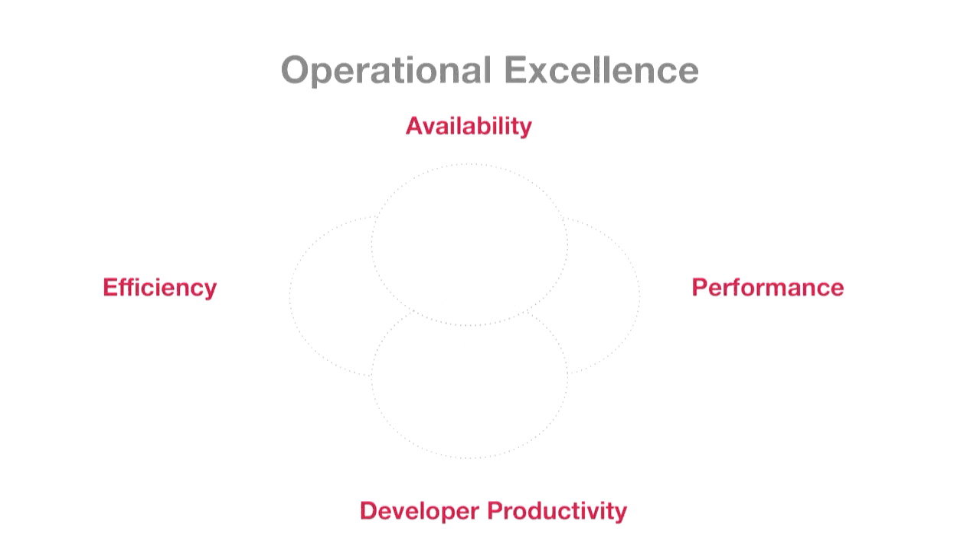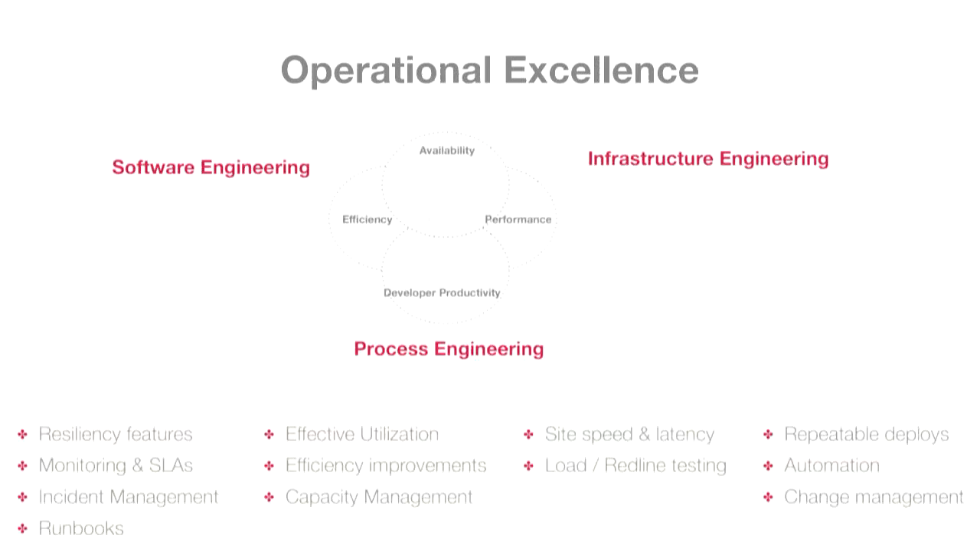Another big part is operational excellence: efficiency, performance, developer productivity, and availability. That breaks down into software engineering, infrastructure engineering, and process engineering. Under that: resiliency features — we're all on Amazon's public cloud, so things are going to break all the time, and you make sure that when they break, things don't go down. We also set up service level agreements and monitoring to make sure the service stays up — 99.9%, four nines, five nines, whatever it is.